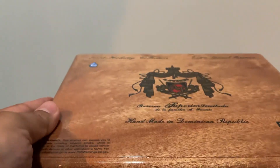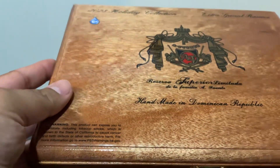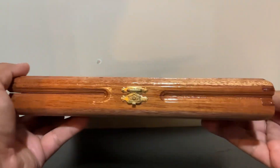Hi everyone, I just picked up a box of the Arturo Fuente 2023 holiday collection. This has 10 cigars.